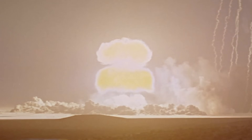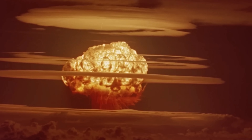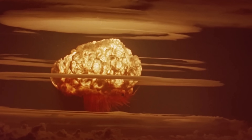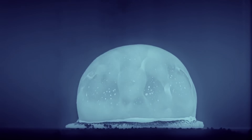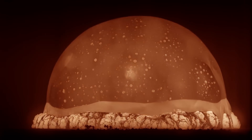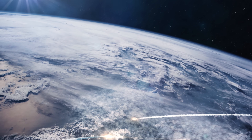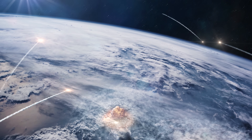The world balances on a knife's edge — one spark, one miscalculation, or one choice away from nuclear catastrophe. The true scale of nuclear explosions demands we act, before the next blast changes everything. Will humanity learn in time, or be consumed by its own destructive power?